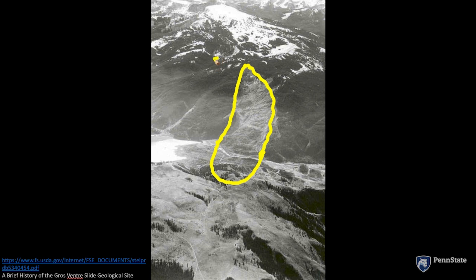Before the slide, it would have just looked like a normal hillside like this. When the slide was running, it came fairly close to killing a guy on a horse who just barely got out of the way in time. And after the slide hit, it made a giant dam across the river.